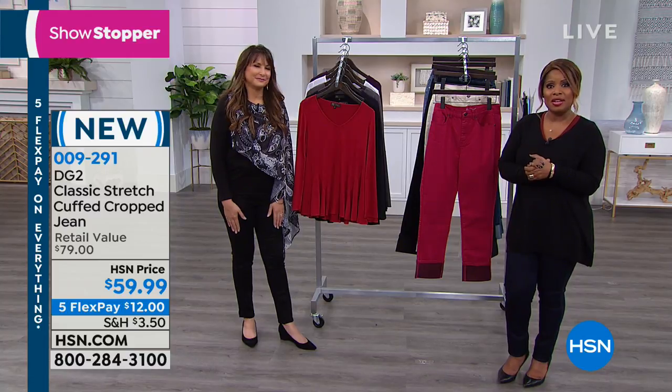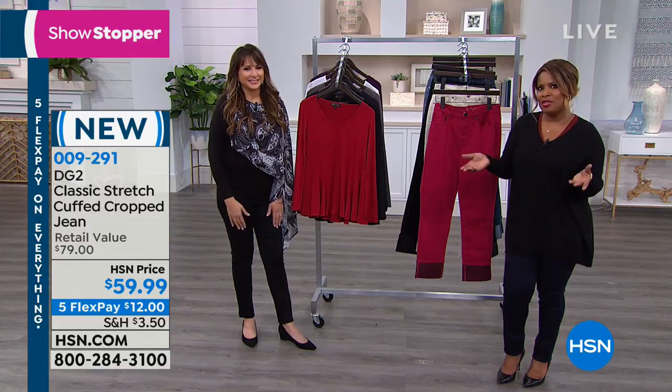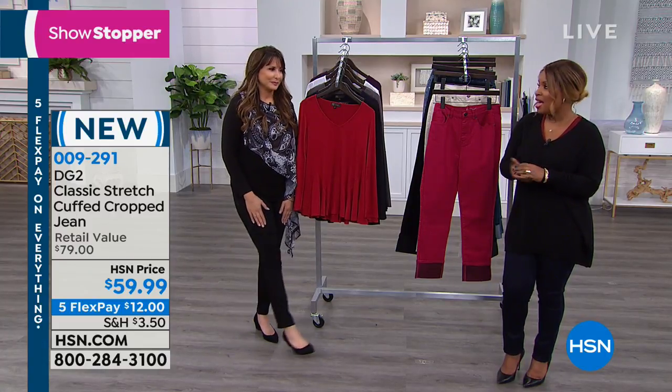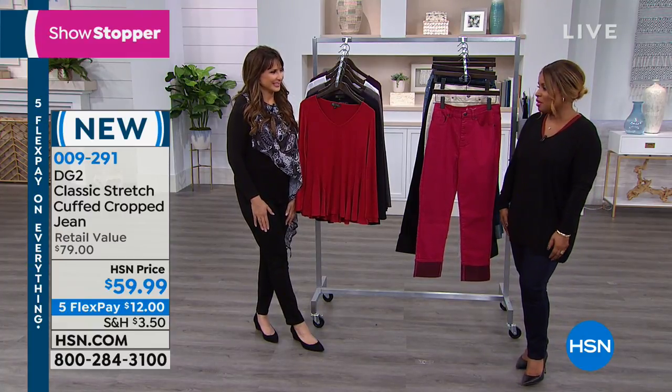We love you. It was so nice for you to call and take some time out of your busy day to tell us how much you enjoy the DG2 brand. It was lovely to meet you and chat with you. And hopefully Diane is watching and I think she'll really love what you had to say. That was really sweet.